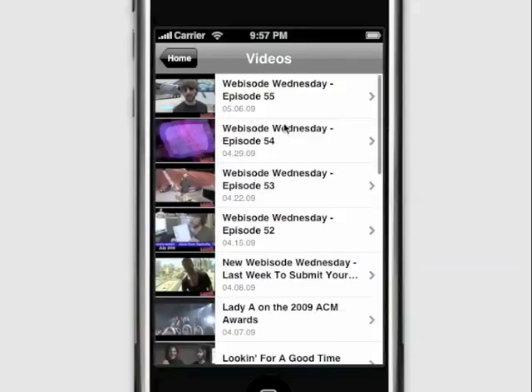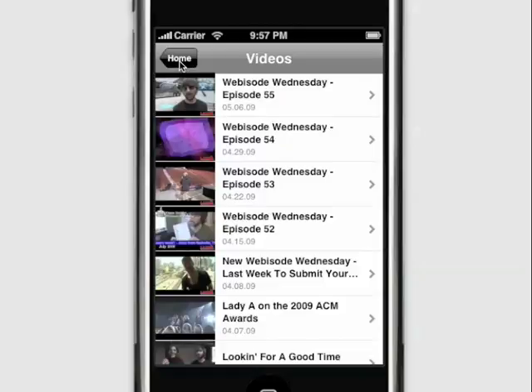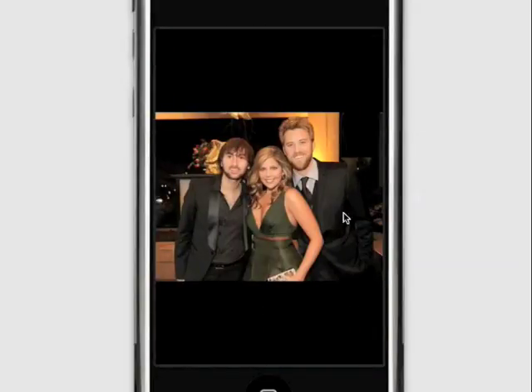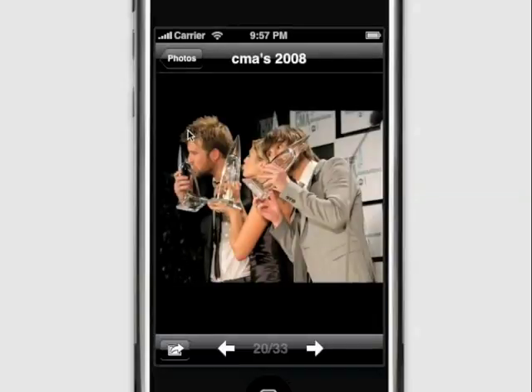When they post videos, they appear right in this section — just like the built-in iPhone YouTube application. When they post photos, it appears right in a camera roll that all iPhone users are familiar with. Users can even save it right to their own photos to keep it for later.